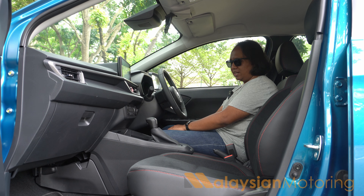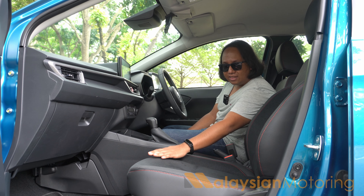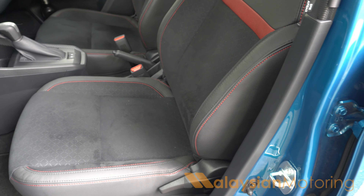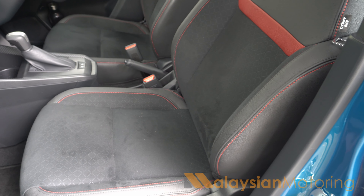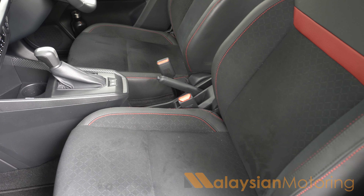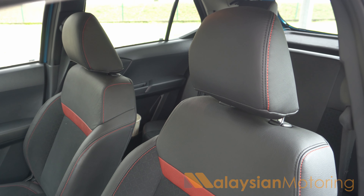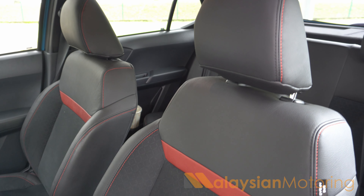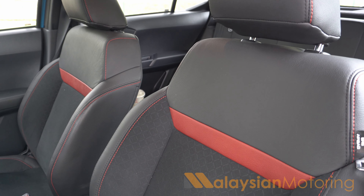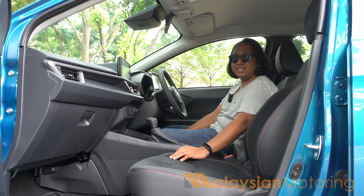Another point I'd like to touch on are the seats, because these are actually the same seat designs out of the Produa Ativa, which means the seat squabs themselves are nice and long, very supportive, with a pretty decent amount of side bolstering to keep you in place. In this advanced model we get a faux leather and suede-like fabric, which does feel rather upmarket — the fabric feels really high quality, a bit more than you'd expect from a car at this price point. If you do want a full faux leather cover, you can get that via the Produa Gear Up Accessories Pack.